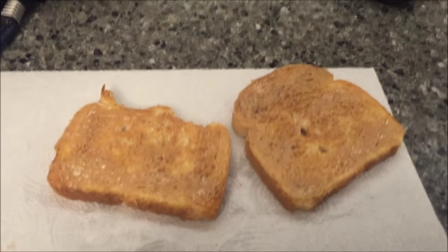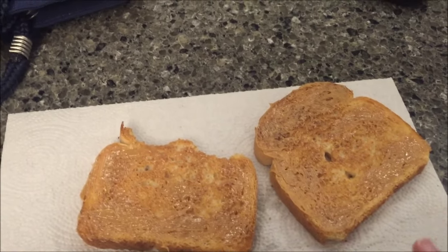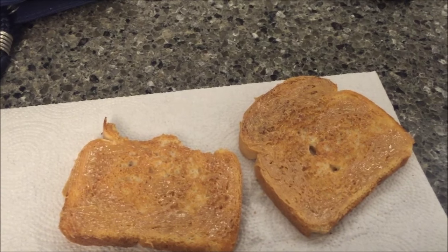It's Thursday, and I totally forgot to tell you what I'm having for breakfast — so clearly I started eating it already. Two pieces of toast with one tablespoon of peanut butter.